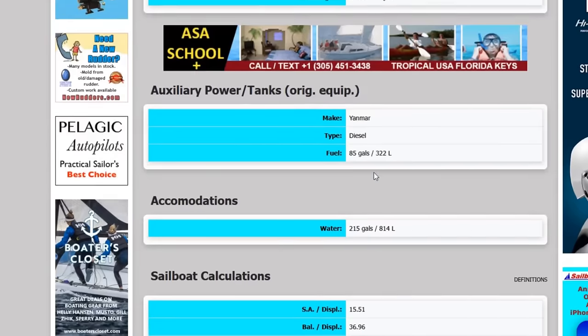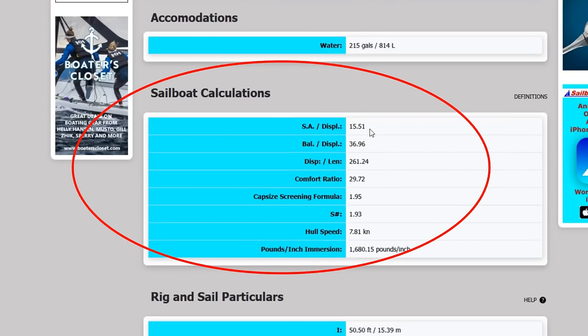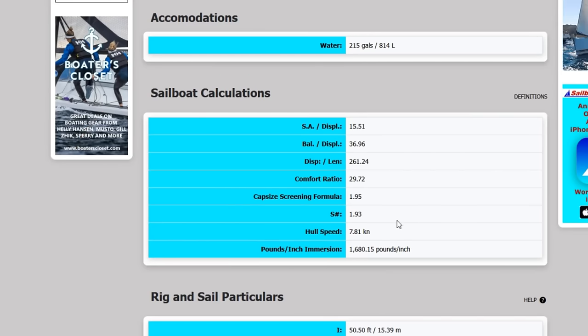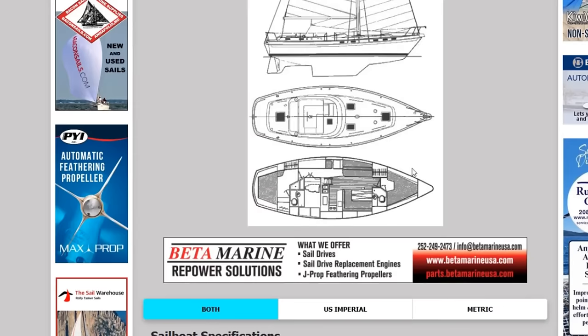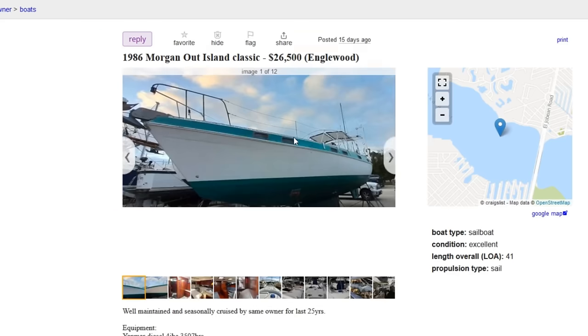Beam is almost 14 feet on this 41-footer. Sailor displacement 15.5 — she's not going to be the fastest in light air, but when it blows she'll go. Nice stiff boat at 37 ballast-to-displacement, comfort ratio of around 30 at 29.27 — actually probably higher. Moderate displacement of 261, capsize between one and two, and an S-factor of almost two. She's 23,000 pounds — a heavy, steady, comfortable boat. If you want a comfortable boat, this is it. It says no brokers allowed. That's my second pick of the day.